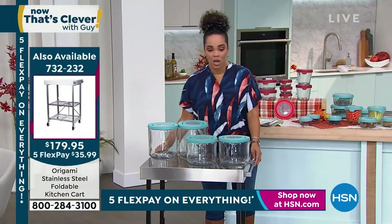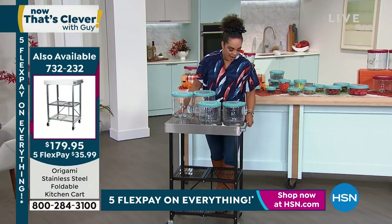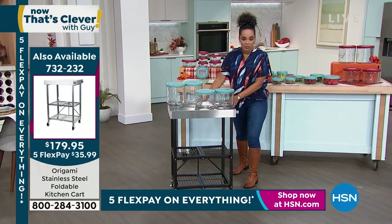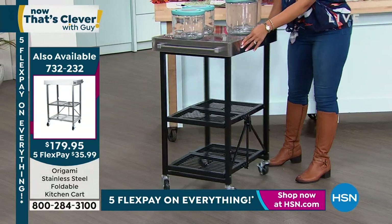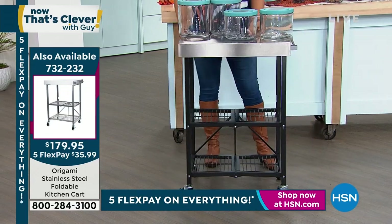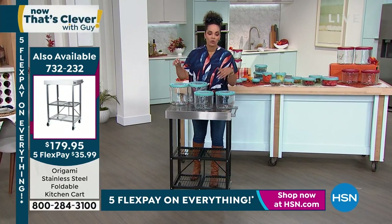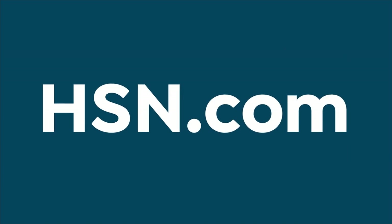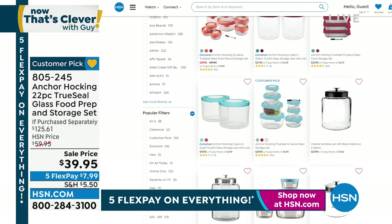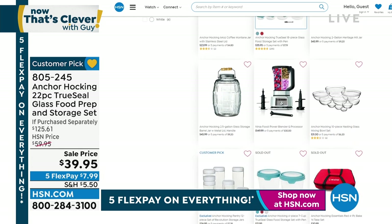There's one thing from Origami we can't keep in stock — the stainless steel foldable kitchen cart. Stainless steel, you asked for that. It's from Origami, there's no setup. All you've got to do is open it, use the famous Origami toggle in the back, and you're ready to go — pop the wheels on. We have it in stock, but we don't have thousands of these. 732-232 is the item number. When you go to hsn.com, whether you're placing your order on the Anchor Hocking or the Origami, you can check out all the storage solutions we have.